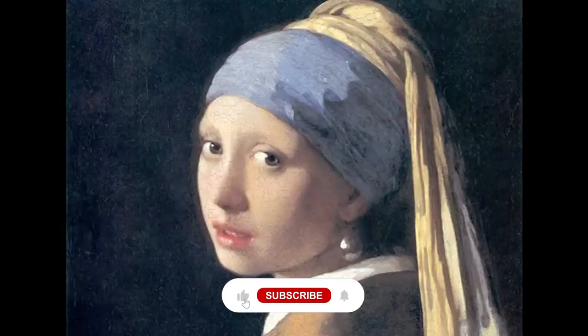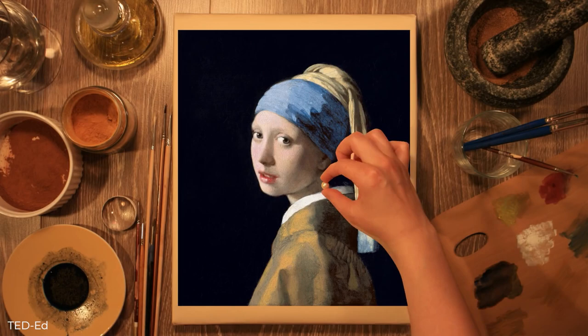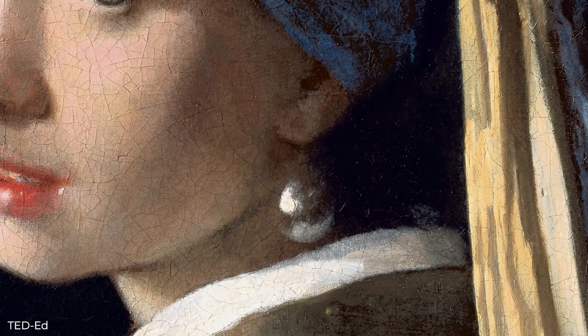The Girl with the Pearl Earring's oriental turban highlights the worldliness of the merchant class, and the pearl itself, a representation of riches, is actually exaggerated. A genuine pearl of that size was beyond the means of Vermeer. Most likely, it was only a glass or tin drop that had been painted to resemble a pearl. This rich illusion is reflected in the actual painting — the pearl appears weighty and round in the larger setting, but close-up inspection reveals that it's actually simply a floating smudge of paint. Upon closer examination, Vermeer's skill in creating illusions is brought to mind.